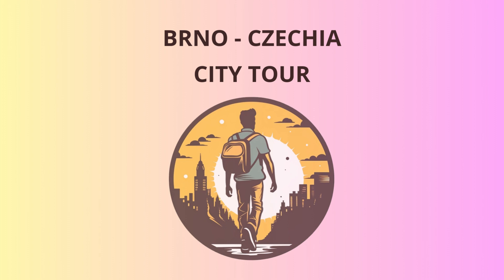Okay, I'll stop with the puns, but I hope you've had a fantastic time exploring Brno with me today. The city's blend of history, culture, and warm hospitality makes it a destination you'll remember fondly.